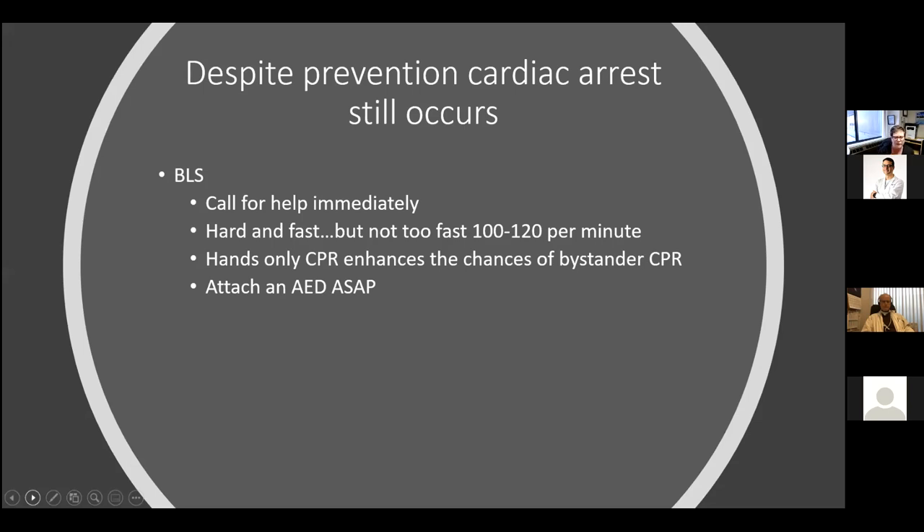Despite the processes we have in place, cardiac arrest still occurs. The cornerstone of good ACLS is good BLS: activating your code team immediately, initiating good hard and fast CPR — at an average rate of 100 to 120 — but not too hard and not too fast. Hands-only CPR has really been a game changer for both in-hospital and out-of-hospital, and attaching an AED as soon as possible is critical. The regional hospital has implemented an AED program with AEDs strategically placed throughout the building.